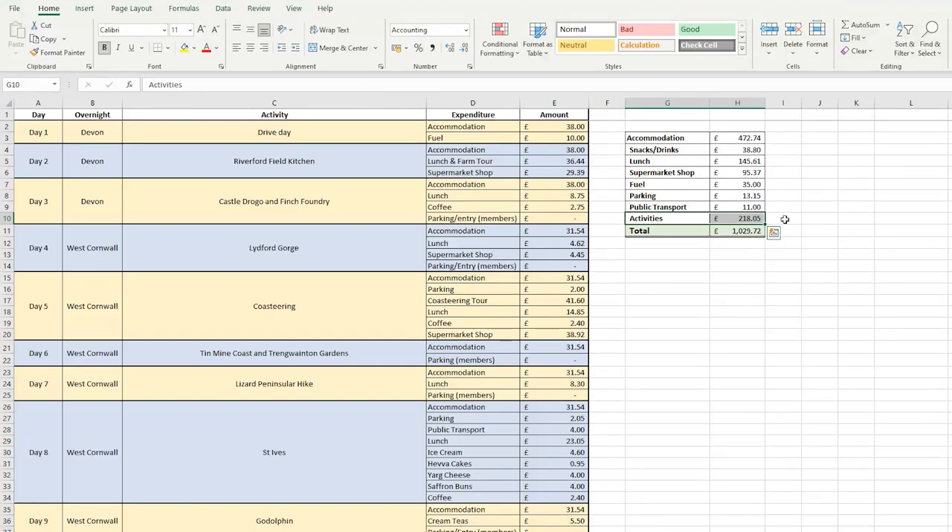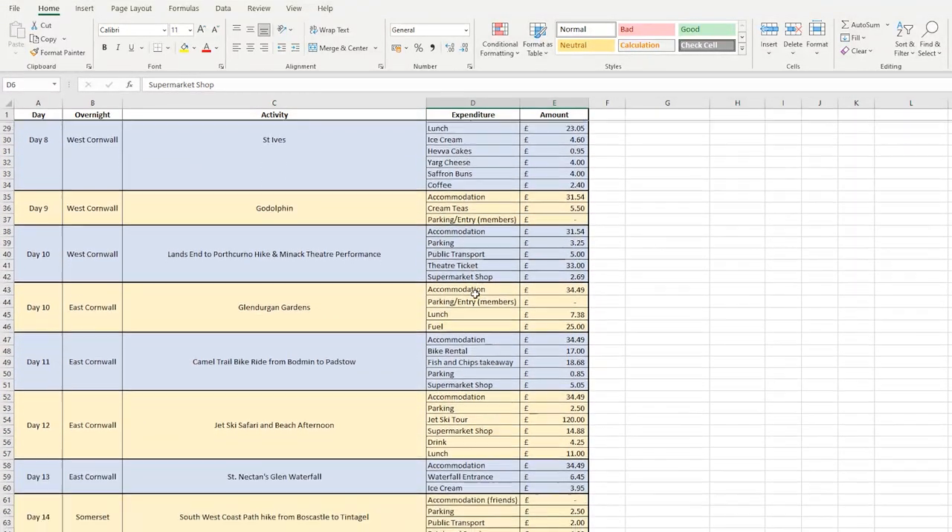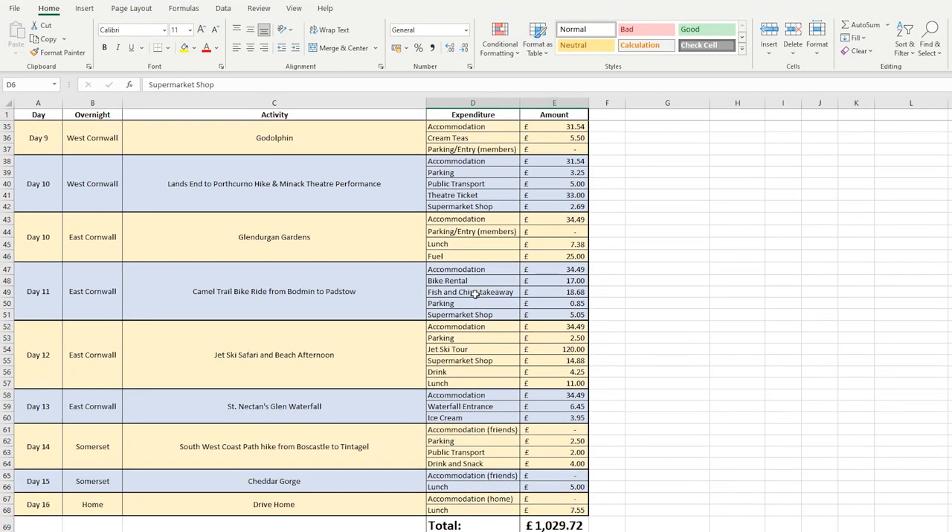The budget spreadsheet has also broken down the itinerary, detailing where we stayed overnight, what our activity for the day was, and a breakdown of what money was spent on and how much. You may wish to pause the video if you want to see this in more detail, and if you've got any questions about what you see, please just ask away in the comments.